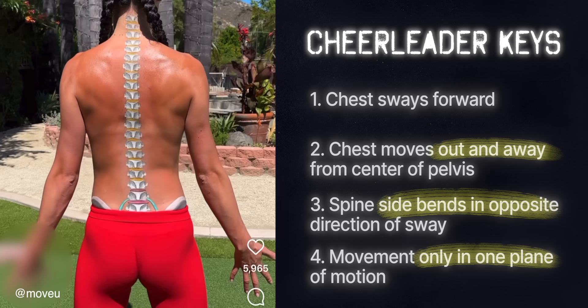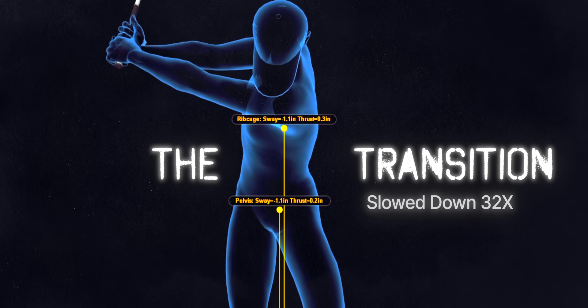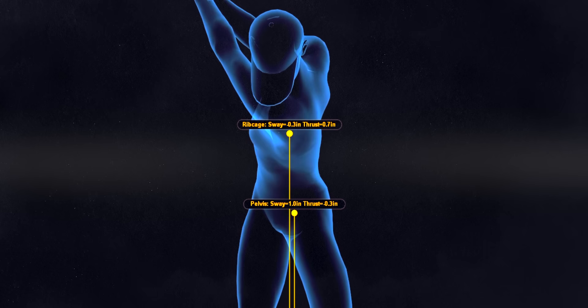So back to Richard's first question: do good players really do this cheerleader move? Let's look at some really good players and find out. First up is Rory. Take a close look as his chest sways behind his pelvis at the end of his transition — the top of his swing. The transition is over at the top of the swing, which is marked when the club changes directions. The pelvis, torso, shoulders, arms, pressure, weight, etc., all transition from backswing to downswing before the club changes direction. Everything that happens from this point on is happening in the downswing.